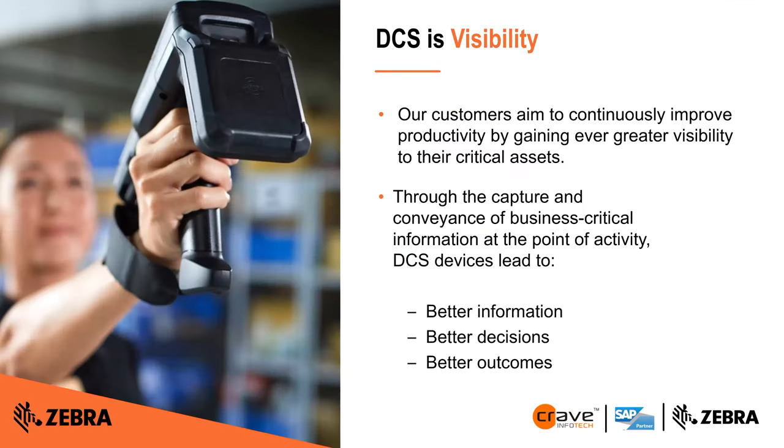Data capture plays a key and vital role in this entire process — enabling accuracy of picking, faster picking and shipping, and customer-facing tracking. Ultimately it boils down to better information, better decisions, and better outcomes.